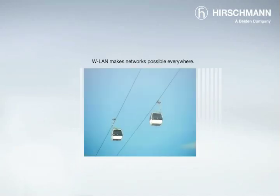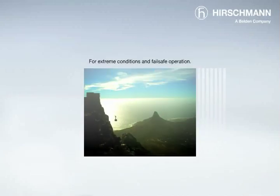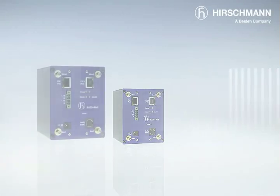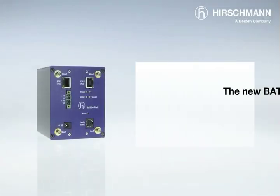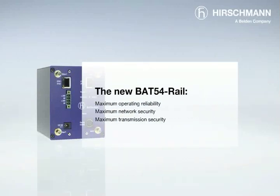Whenever it's too time-consuming and costly to build a cable-linked network, you can now rely on fail-safe operations in even the toughest operational environment. The new BAT54 rail: you can count on maximum operating reliability, maximum network security, maximum transmission security.